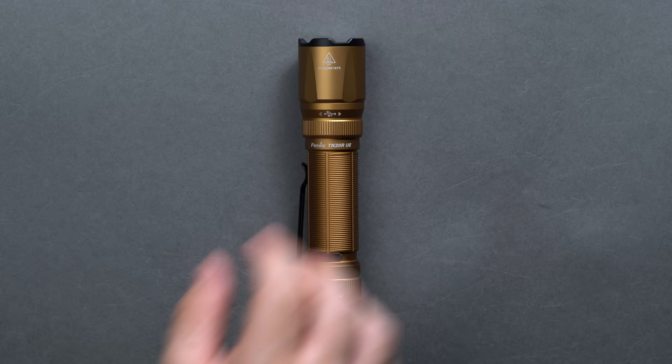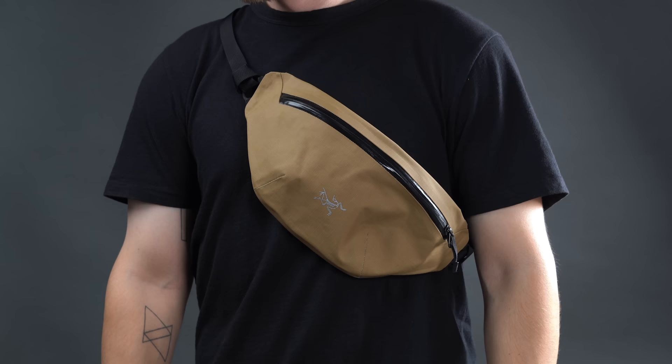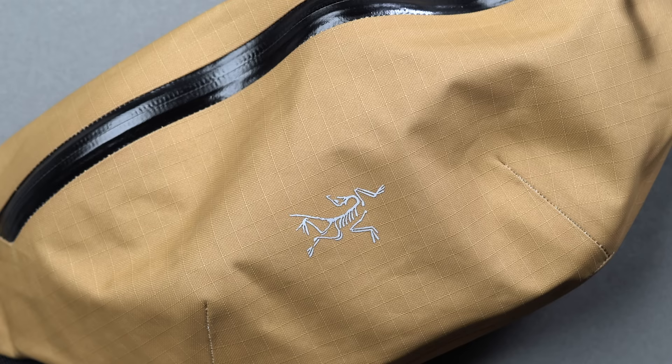Arcteryx is a prominent leader in the outdoor space, and as such offers a laundry list of tough, weatherproof, and fully waterproof gear. One of our favorite all-weather EDC picks is the Granville Crossbody, with taped seams for added weather protection, water-resistant zip tracks, and repellent N-400RAC nylon ripstop fabric.